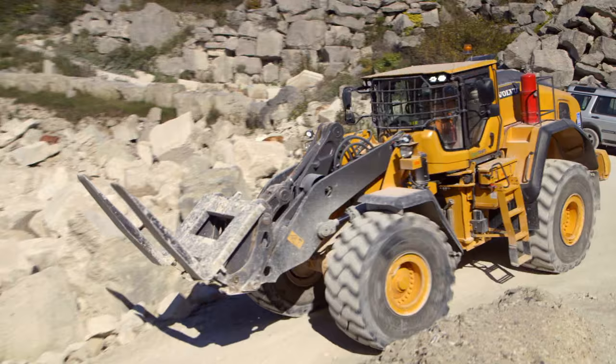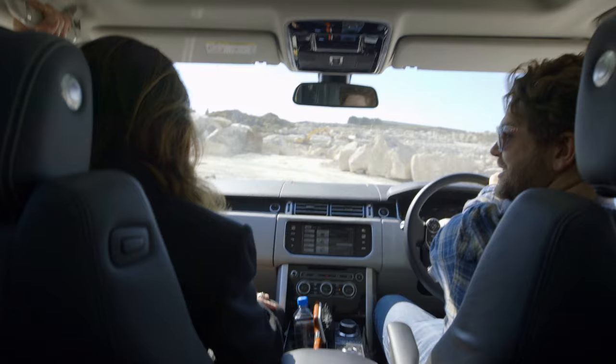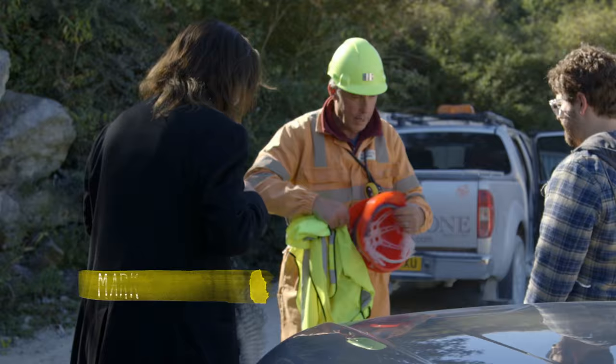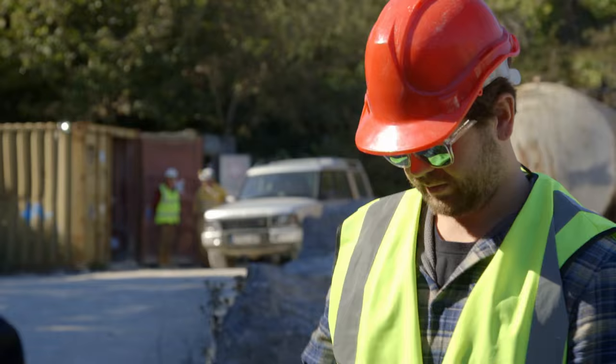Modern-day Stonehenge. This is cool! We met our guide Jack, who gave us a hat each. He showed us how people tend to carry them — just put it over your shoulder like a handbag if you want.